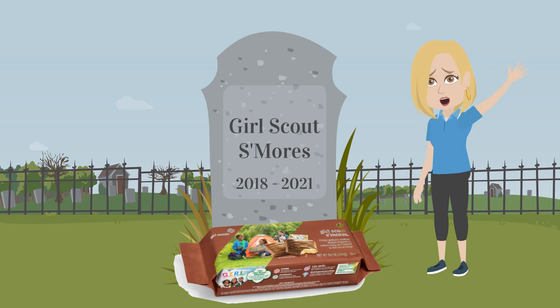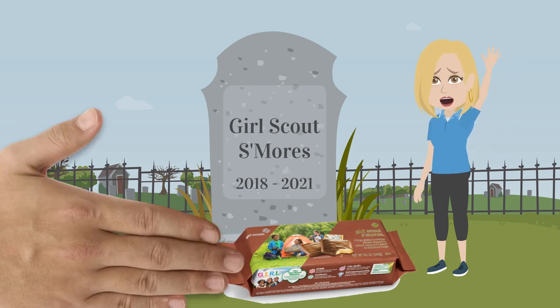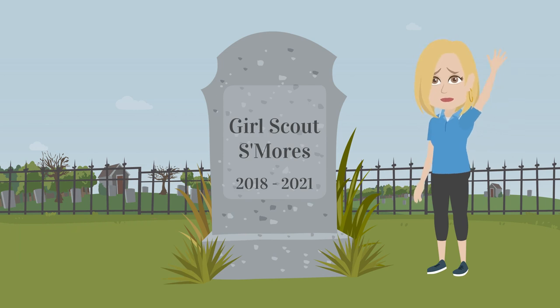The 2021 cookie sale is going to be the last season that customers can buy our Girl Scout S'mores cookie. Be sure to promote this to your troops so they can tell customers this is their last chance to get it. The good news is, in the 2022 cookie sale we'll have another brand new cookie. But sadly, we've got to let S'mores go. Bye-bye, S'mores.